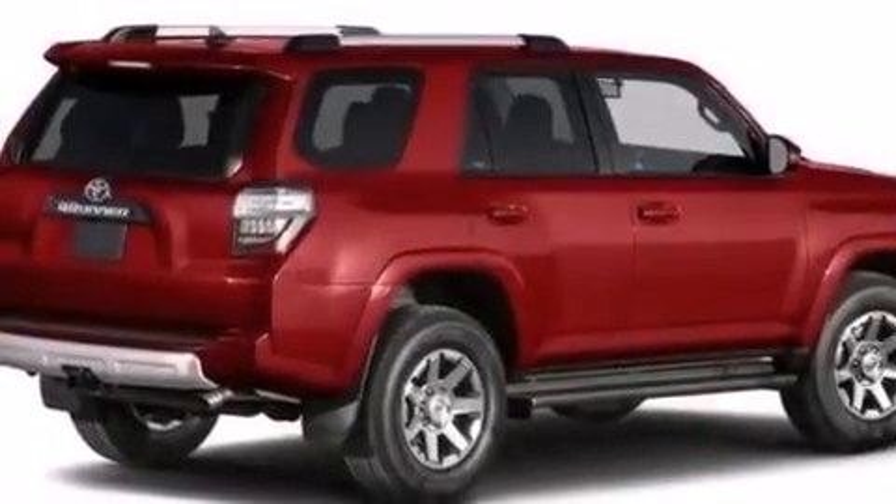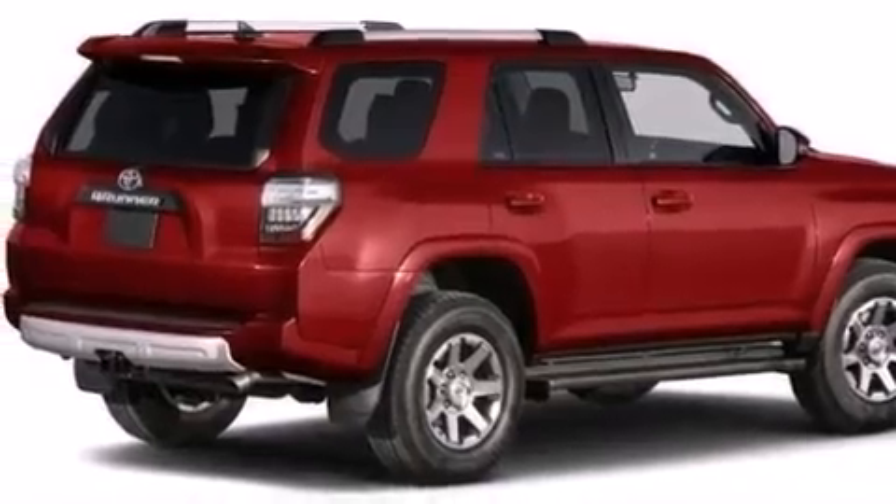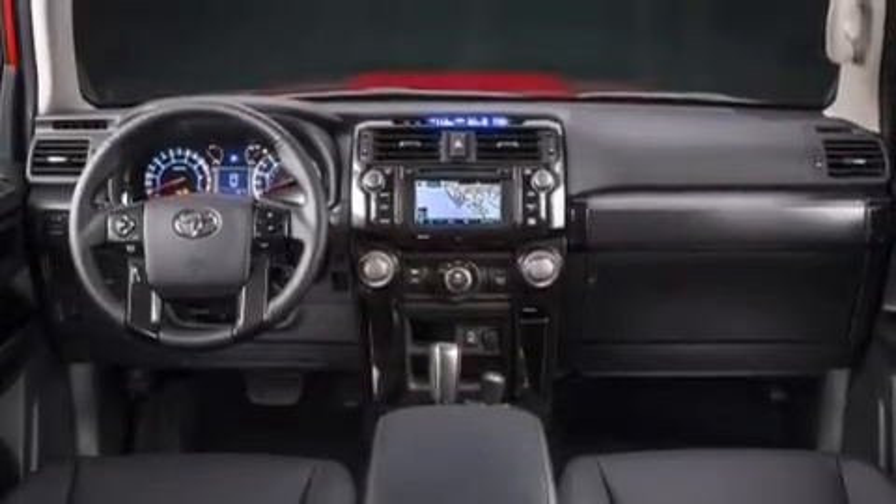Also included are LED taillights, a keyless entry system, and a power rear lift gate that can open and close at the push of a button.